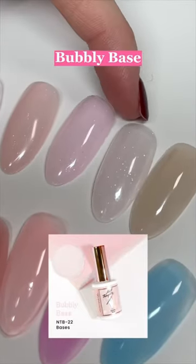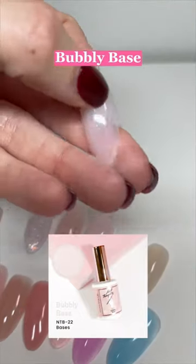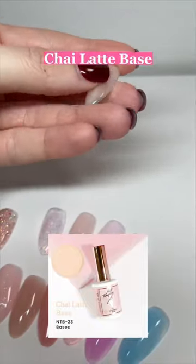We have bubbly base — think of bubbly base as a 25% more sheer version of mochi base, but it's way more sheer. Like you can see my finger underneath it. We have chai latte base — if you are a lychee nude fan of Cocoa's, this is for you.